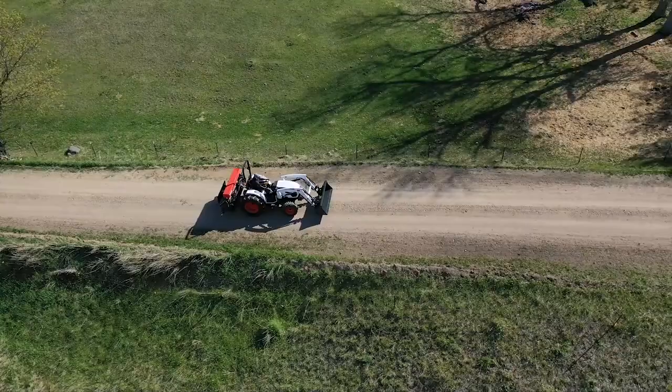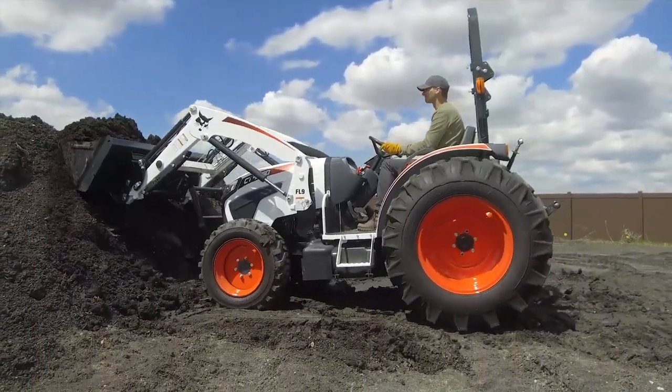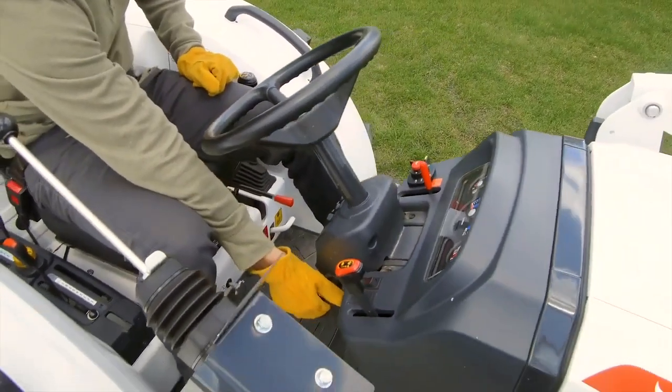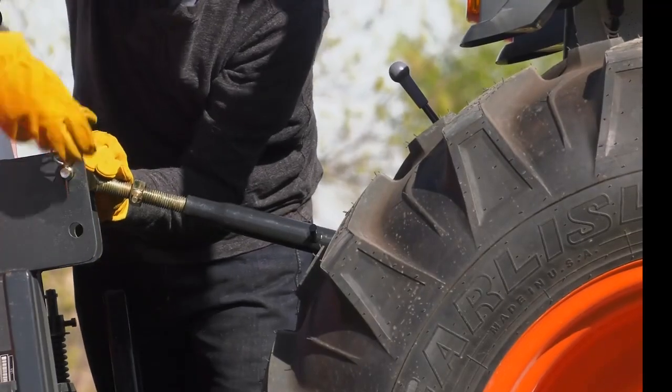The 4000 and 5000 platform compact tractors have from 45 to 58 engine horsepower, depending on the model. These models deliver the size, traction, and horsepower to easily run a variety of implements and attachments typical on a small farm.